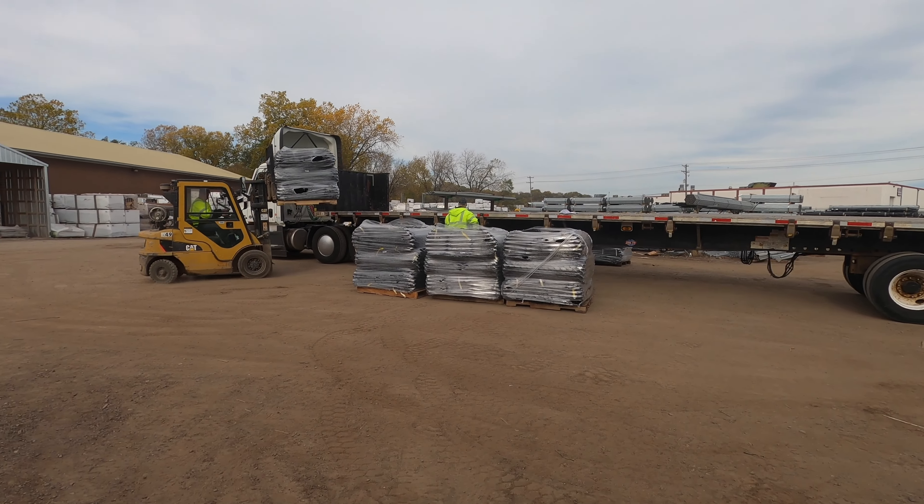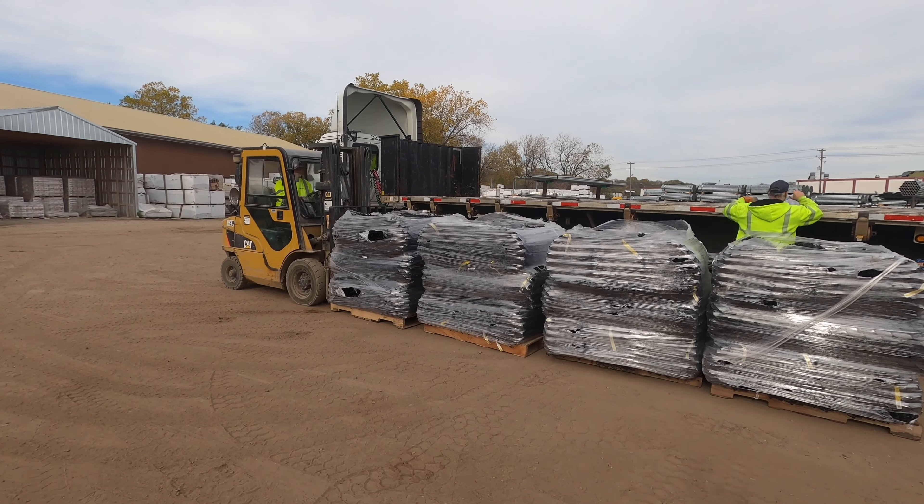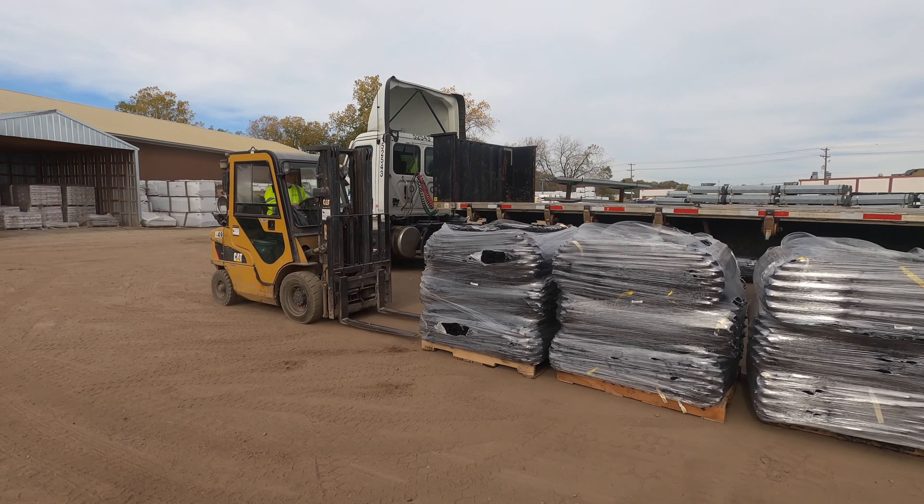Here at Midwest Fence we're constantly getting new material in each and every day — everything from chain link to ornamental iron, PVC, and related products.